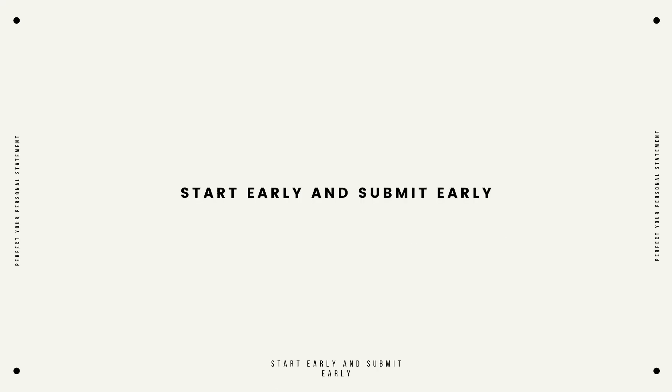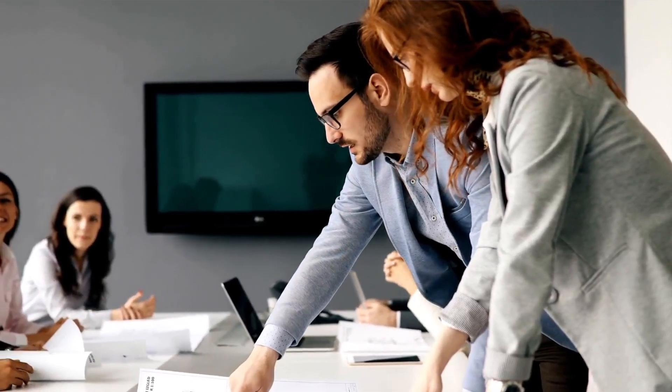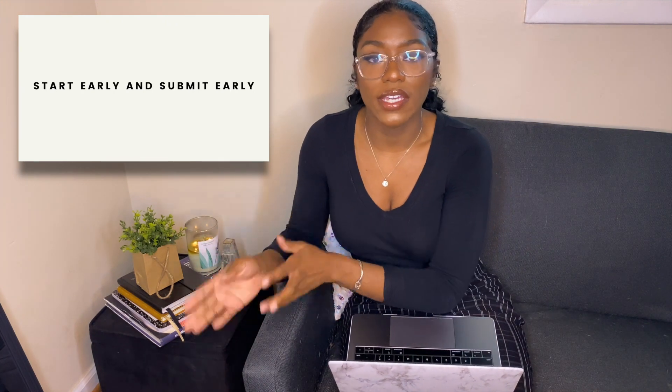Today we are just going to have a conversation. I'm really going to talk to you guys as if I were talking to myself when I was applying to medical school last year. The first tip: you have to start your application as early as possible and submit your application as early as possible. Part of submitting your application early is understanding that the application process is time-consuming. Medical school admissions committees have to sift through thousands of applications during each cycle, so those applications received first have a higher chance of being offered a seat or at least an interview.